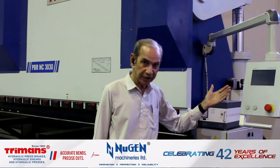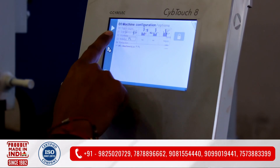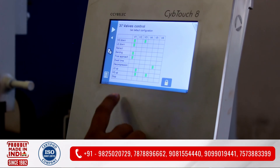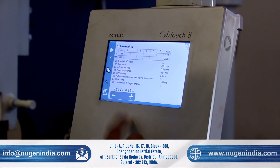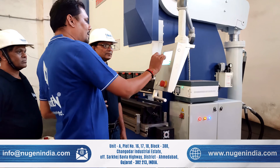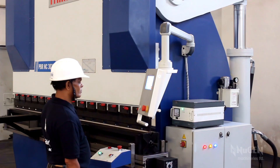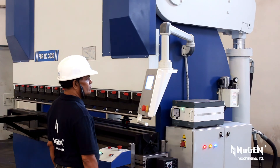The high contrast, vivid color touch screen controller memorizes 50 punches, 50 dies, 200 programs, 24 sequences, and 10 materials. Easy to use interface. The controller enables programming of multiple machine parts and optional accessories, allowing efficient mass production where multiple bends are required in a given time frame.